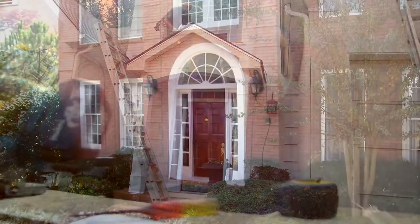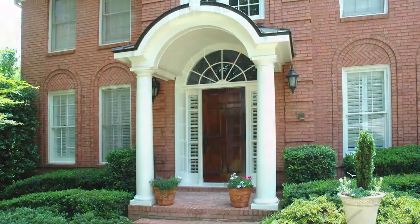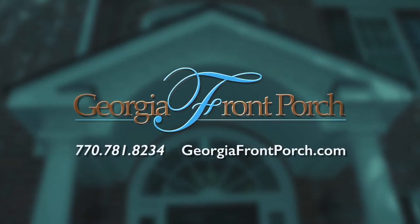Imagine your front door could be a before and after. What kind of after would it be? Give us a call or see georgiafrontporch.com for more inspiration on the right portico for your home. Cue the thunder!